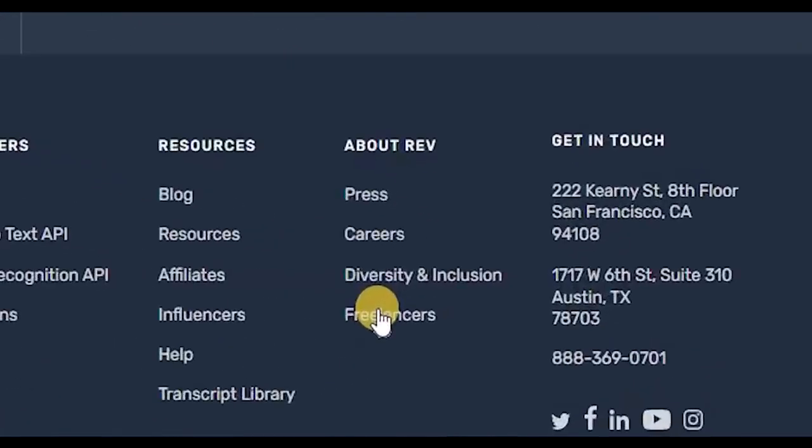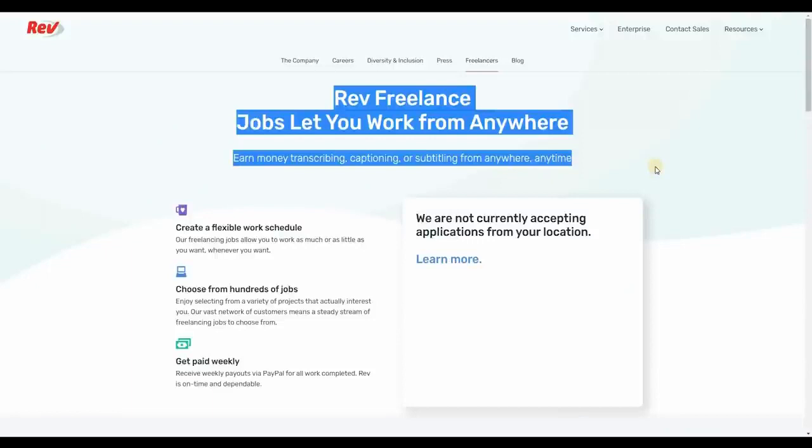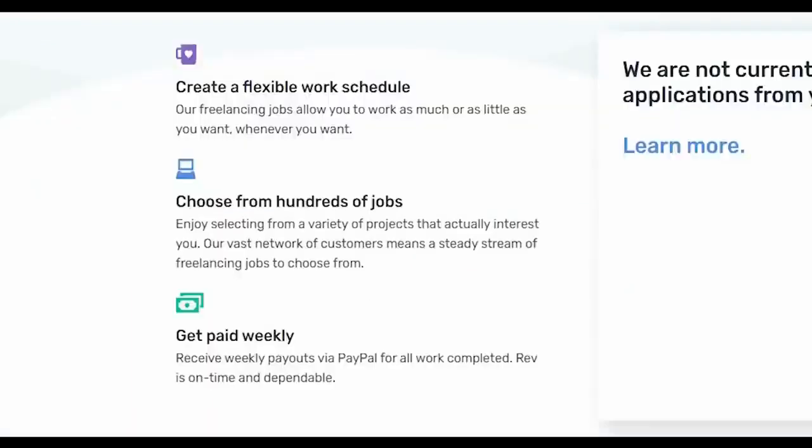When you scroll down to the bottom of this website, you can see 'Freelancers.' When you click it, you'll be taken to a page where you can see Rev freelance jobs that have a work schedule that is extremely adaptable. You can pick and choose among hundreds of jobs and you'll get paid regularly on a weekly basis. The best part is you will receive your money on time and in a reliable manner.